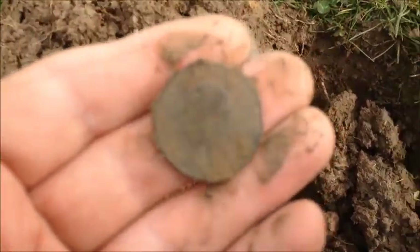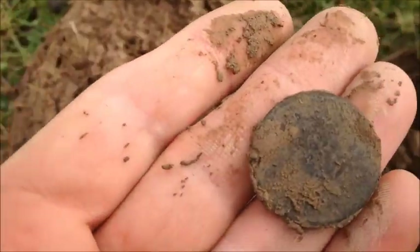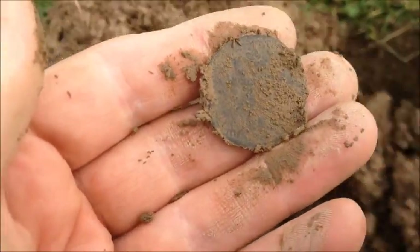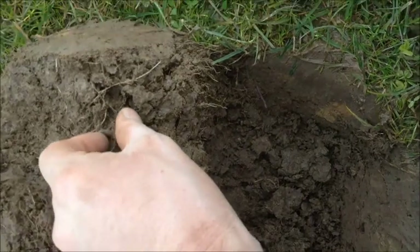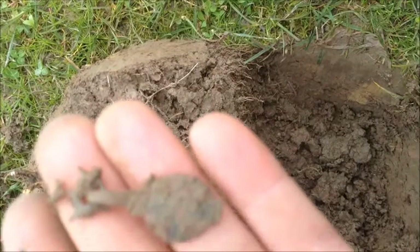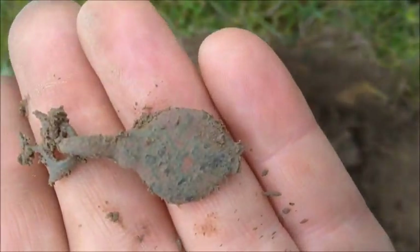George V halfpenny I think. These fields have been ploughed recently, last couple of years, so it wouldn't surprise me if stuff's fairly deep. Just walking back to the car and pulled this out for a proper look - it looks interesting, it's like some kind of primus pendant. There's some enamel on it at some point.